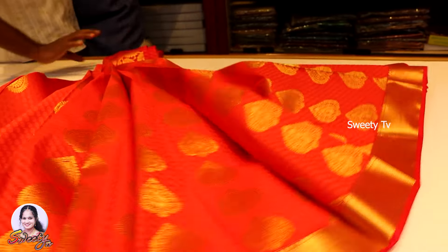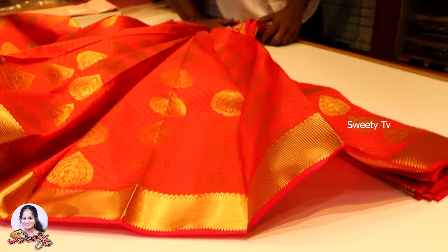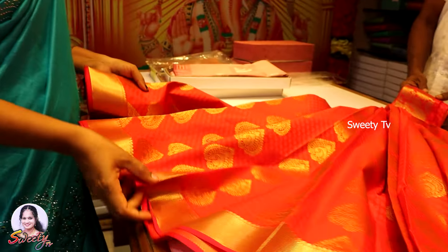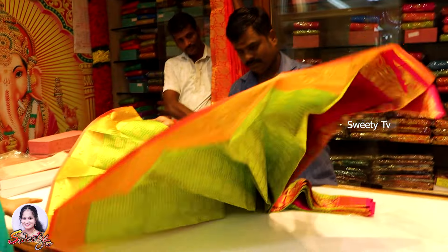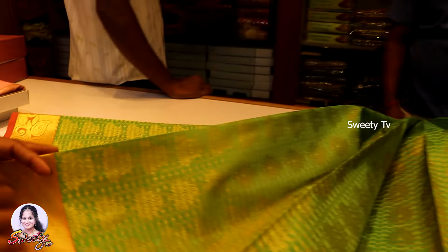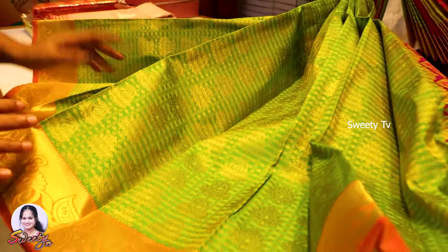This is a Fanta color and gold color with a lot of color. This is for the marriage function or wedding function. The average price of the marriage function — I will share a video with a light green with gold color border.